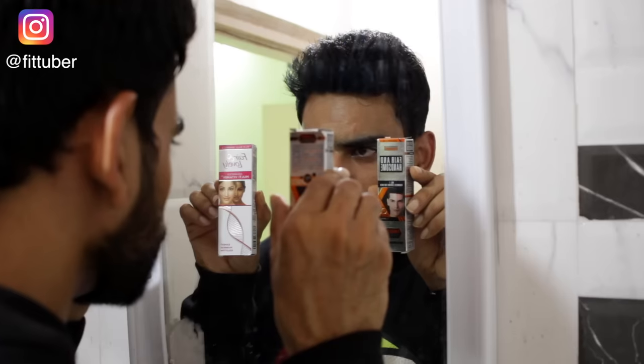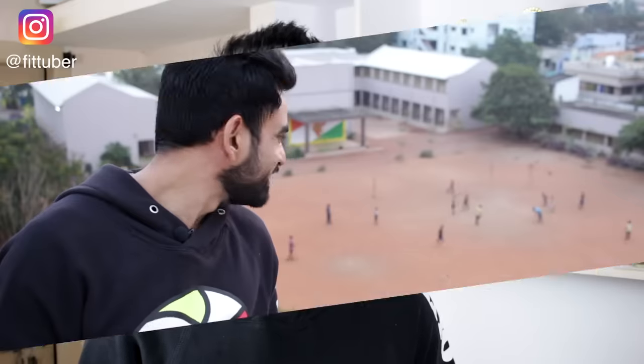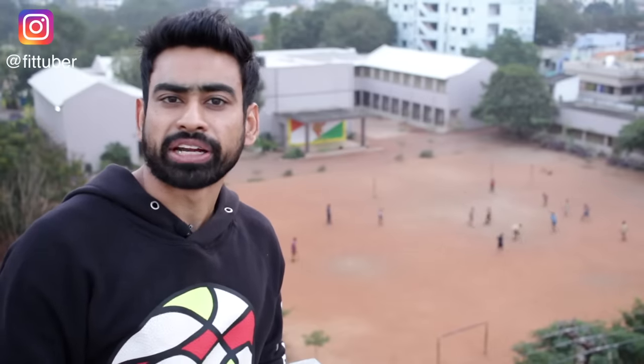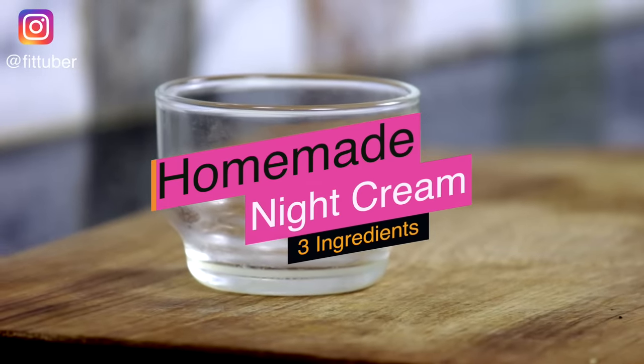If you are one of those who try to seek refuge under the umbrella of so-called fairness creams, then you are just wasting your time and money. So in this video I'm going to share with you one highly effective home remedy which will remove the clogged dirt and impurities of your skin, nourish it with essential nutrients, and in just one application you will see a significant difference in your skin tone and glow. Basically, it is a homemade night cream which involves just three simple ingredients.